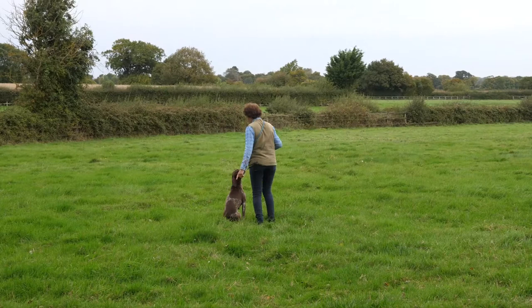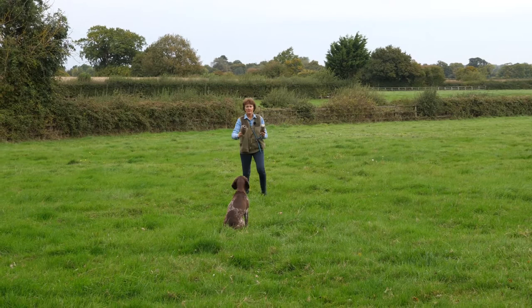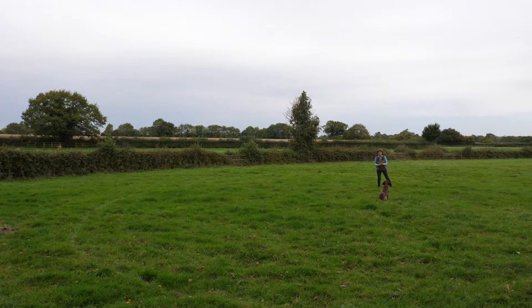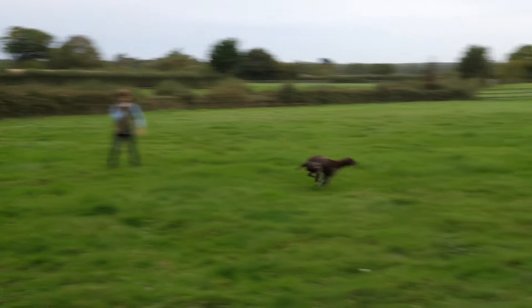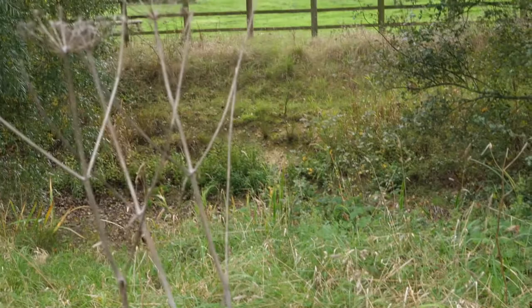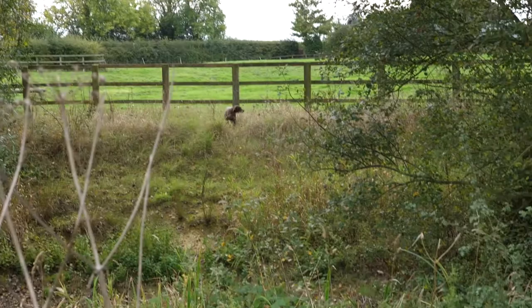Here Dora does the same retrieve but with distractions and on a go back. Dora, back and fetch, go back and fetch, back, go back. She had a firm reminder and will remember to trust my instructions next time once she's found the dummy. Go back!